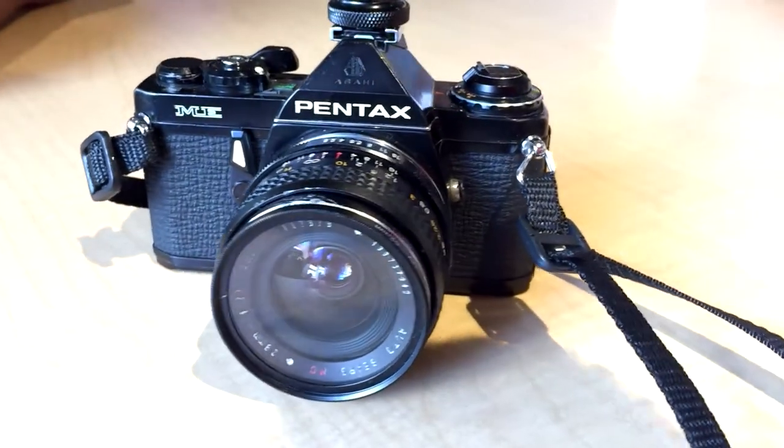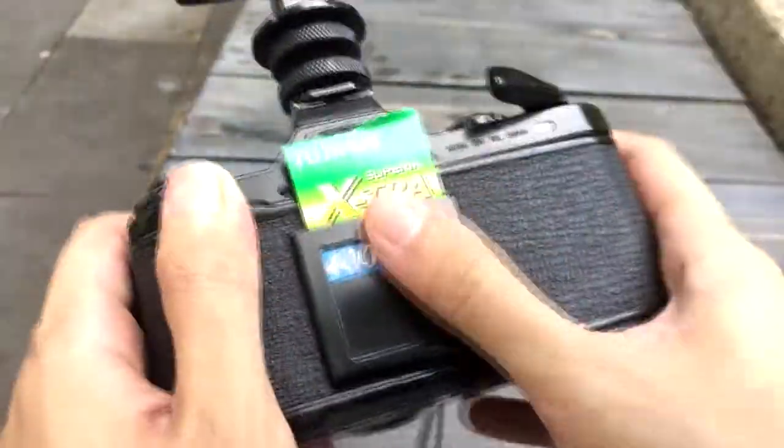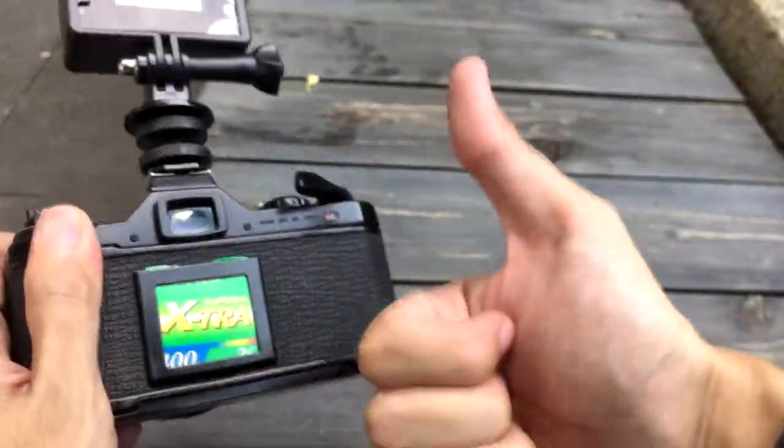I'm bringing again the Pentax ME. A few days ago, I asked you on Instagram which lens I should bring and you chose the wide-angle lens. That's why I'm going to shoot with it today, so it's going to be a little different. It's my first time shooting with this lens and I hope it turns out well. I'm shooting with the Fuji Superior 400 film again. Let's go explore the city and maybe visit Disneyland. I'm not really sure what I'm going to shoot today, so let's check it out.